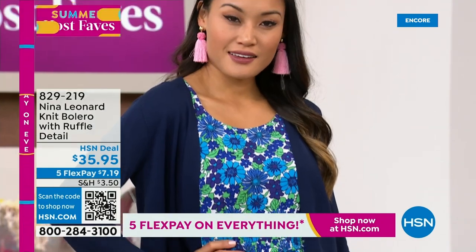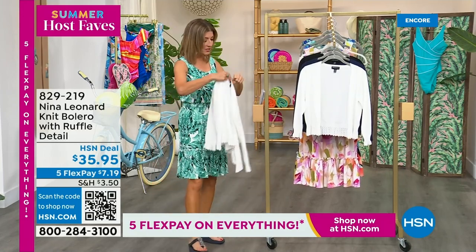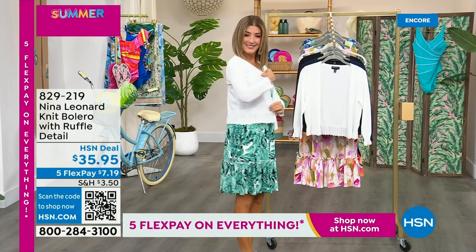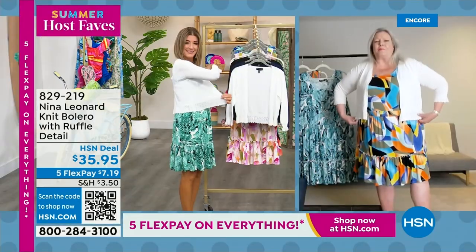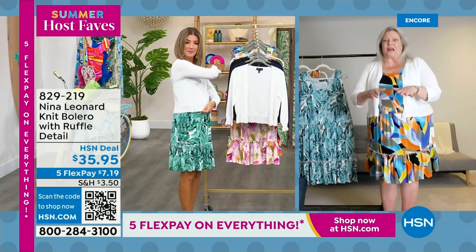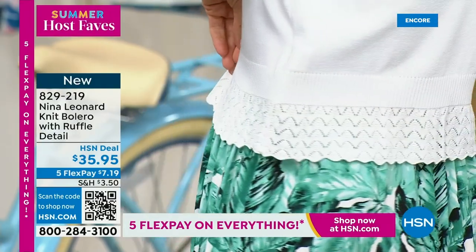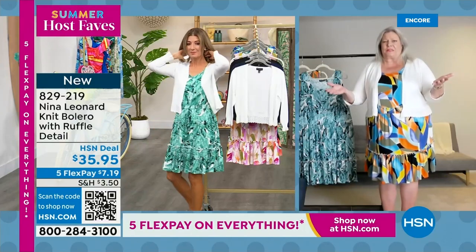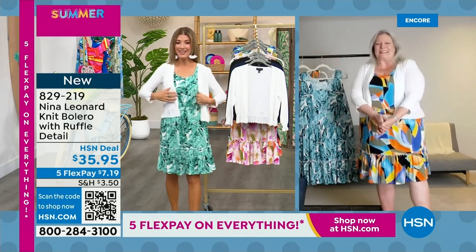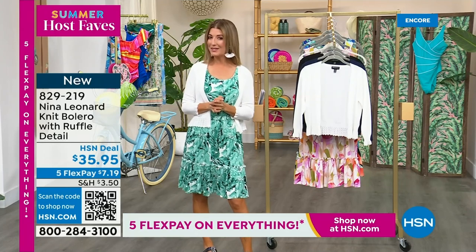We also have the bolero for you if you want a little extra arm coverage — it comes in black, ivory, or navy. 19 inches center back length. This features beautiful lace accents on the sleeve and all the way around the bottom. It's delicate, it's feminine. Our boleros are a little longer, giving us the coverage, a lot of style, and just that tad of warmth to protect you against the air conditioning. We all know it's warm outside, but you go into that grocery store or restaurant — oh my gosh, it's like an icebox. Thanks so much for joining us late night to launch our Summer Host Faves day at HSN.